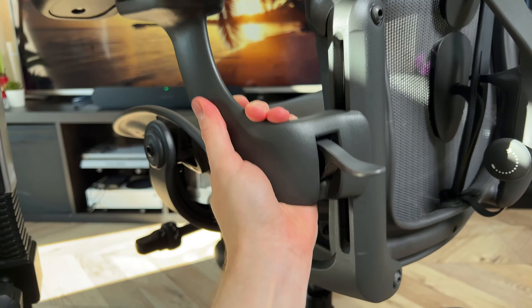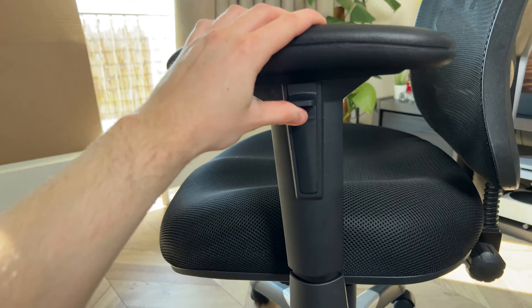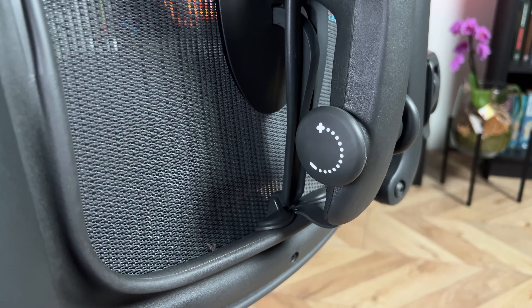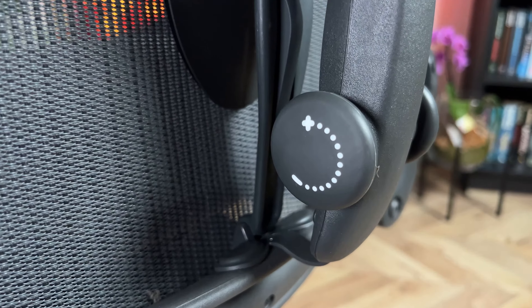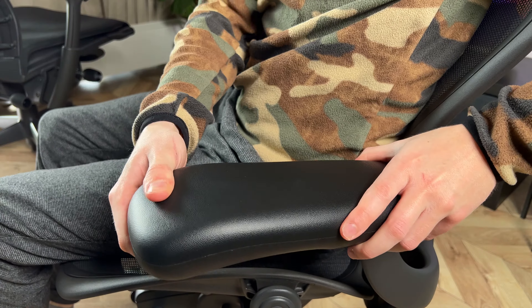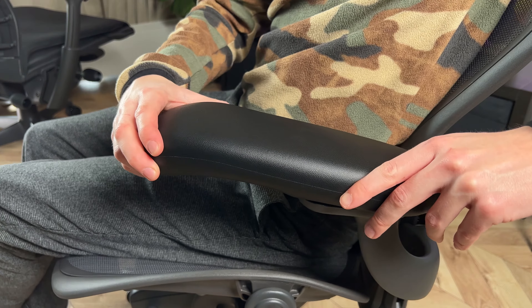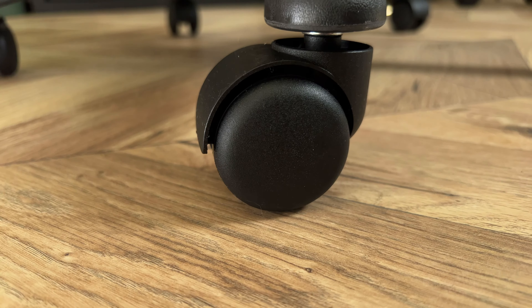You can also change the height of the armrests — something the $120 chair can do too, but it feels a lot cheaper with plastic parts. You can also change the lumbar support firmness, and move the armrests left to right and even forward and backwards, giving a lot of flexibility.